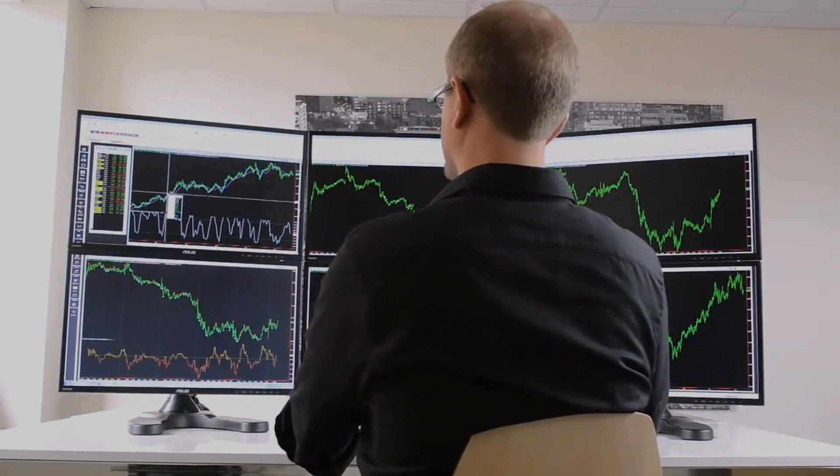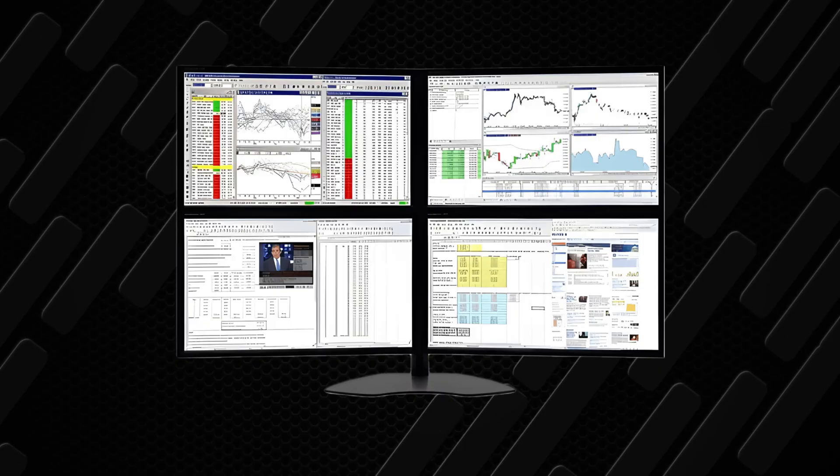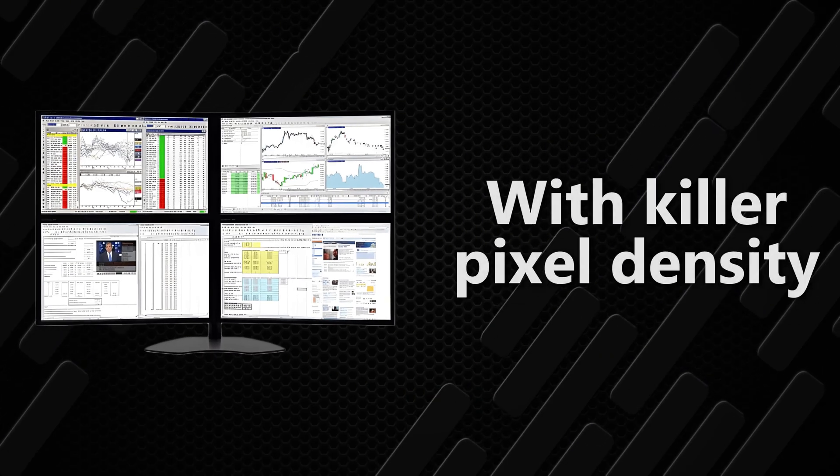Let's talk about the number of screens that is the real sweet spot for traders. Forget the one giant screen myth. The pros know the magic number is 4 to 6 27-inch monitors. A 2x2 setup with 27-inch monitors gives you one massive 4K workspace with killer pixel density — charts on one, platform on another, news flow on the third, portfolio tracker and email on the fourth. No more minimizing windows or hunting through your taskbar like it's a game of Where's Waldo.